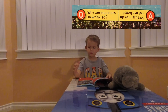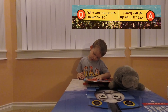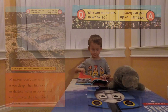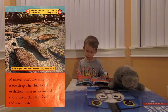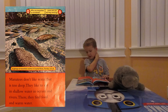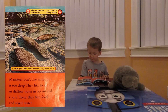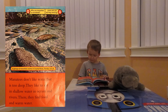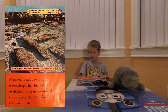Why are manatees so wrinkled? Because they do not use irons. Manatees don't like water that's too cold. They like to live in oceans and rivers. They find food in warm water. A group of manatees swims in Crystal River, Florida, USA.